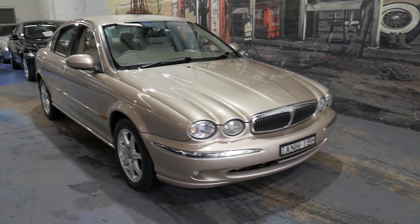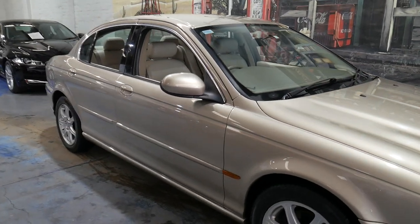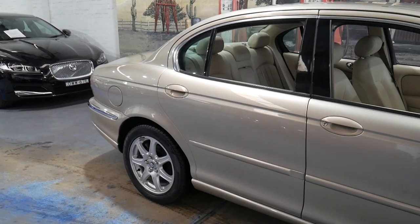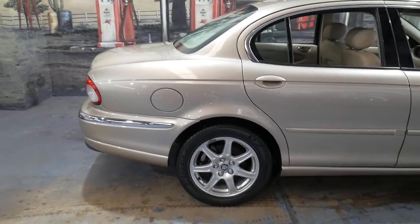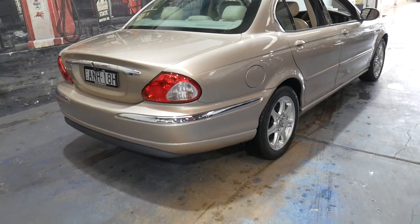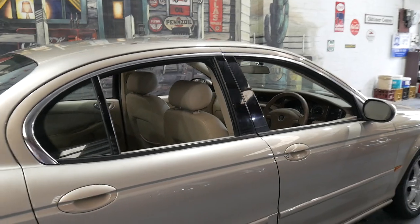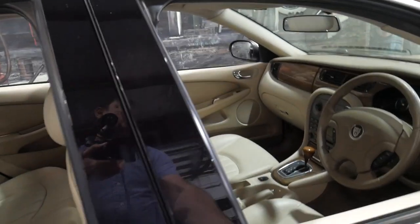Welcome to the Old Timer Centre. My name is Philip Tarrant and I'm going to be talking to you about this 2002 Jaguar X-Type. It's got the 2.1 litre V6 engine and it's done just 64,000 kilometres since it was brand new. It comes in this beautiful colour with beige leather interior and it's in very nice condition.